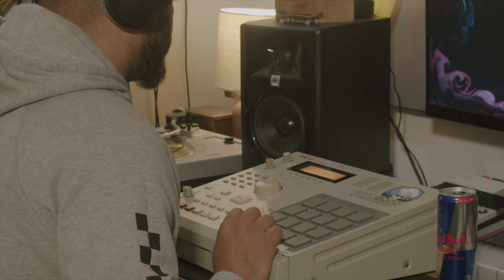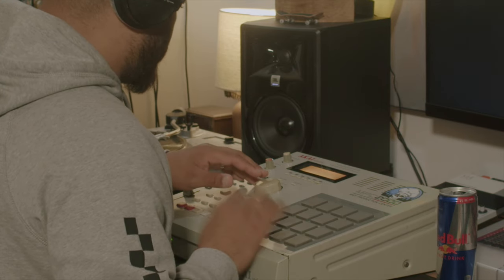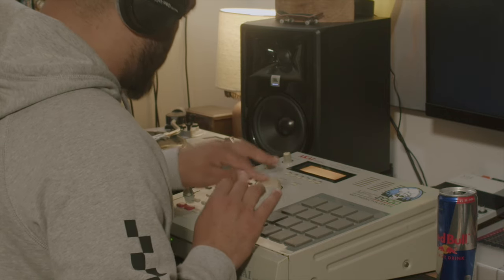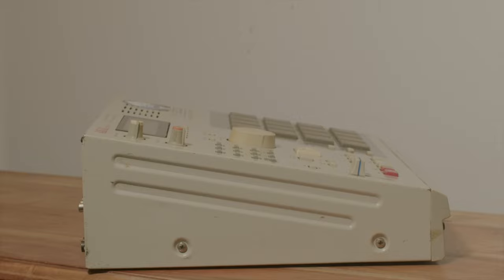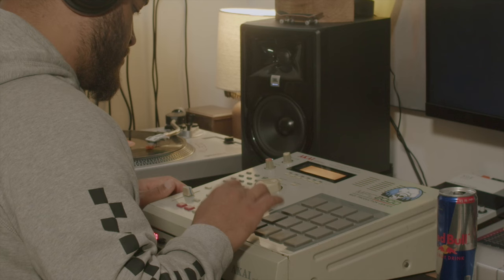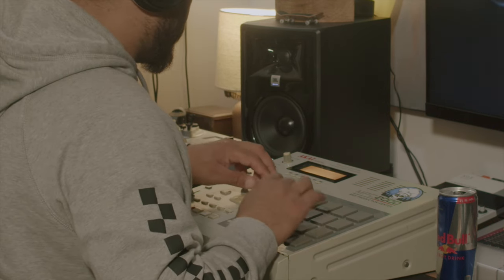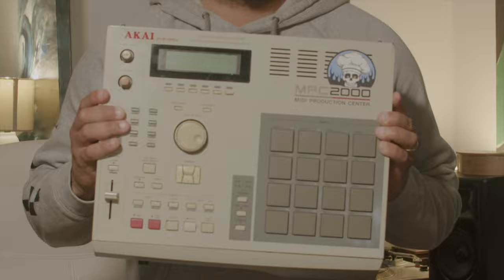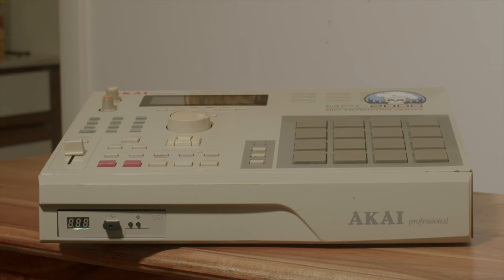Everybody talks about the 2000 XL — I kind of feel like the 2000 Classic is sometimes treated like an unloved stepbrother. Will I keep this machine? That is to be determined. I feel like I need to spend more time with it; I don't yet have the muscle memory of working with it, but the more I use it the more I love it. I'm also interested to hear how this compares to the 2500 sound-wise. Let me know in the comments, and what are your experiences with the MPC 2000? Thanks for watching, peace.